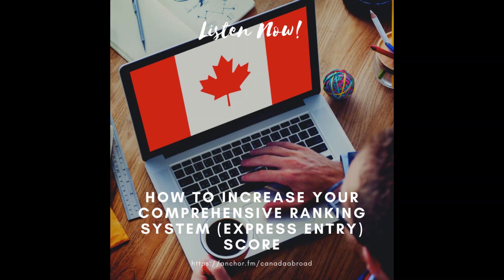The last ways to increase your Comprehensive Ranking System score involve your spouse. If you are single with no accompanying spouse, these will not apply. If you are married or in a common law relationship, you could earn extra points for their language abilities. If they can speak English or French, you could get them to do an approved language test, which can add up to a maximum of 20 points. To get the full 20 points, they would need to get CLB Level 9 in each of the four sections: listening, reading, writing, and speaking. If they scored lower in any section, the points would go down accordingly.